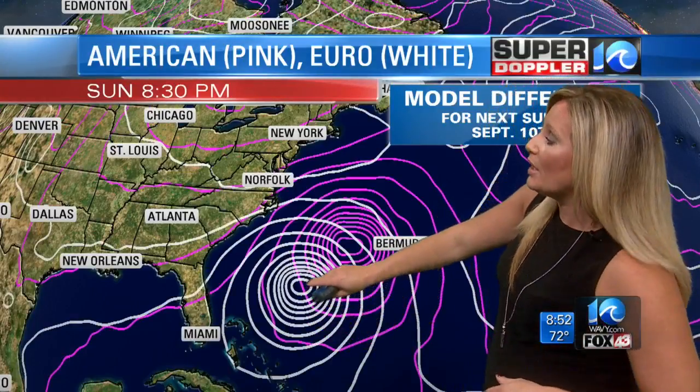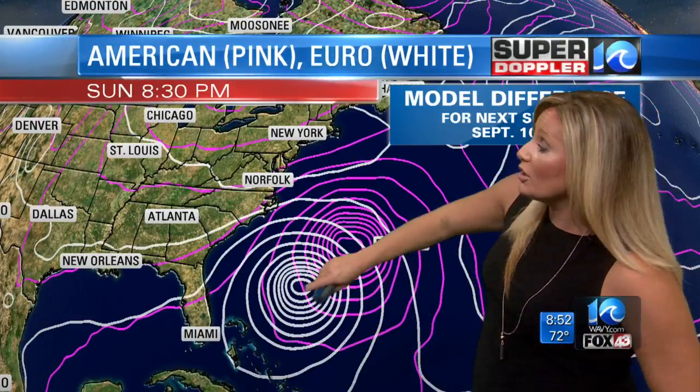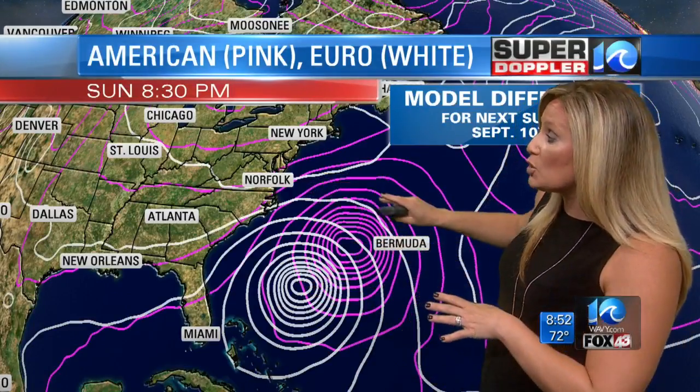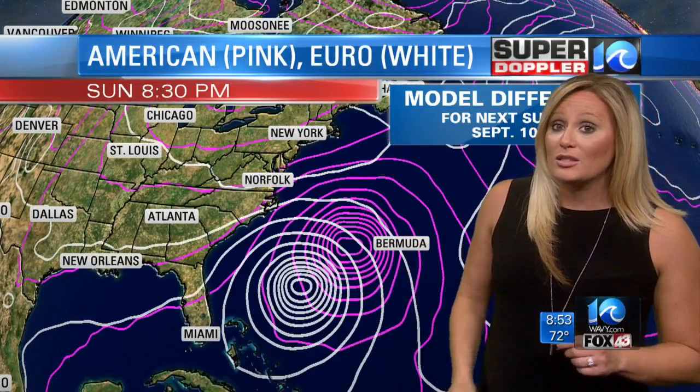Here's a look at the two models we talk about most often — the European model in white and the American model in pink. During the European model's last run, it was actually tracking down towards the Florida Keys, which is a notable difference. As for the American model, for the past several runs it's had it somewhere between the East Coast and Bermuda, but the landfall positioning has been very different. Now they're starting to become a little more consistent, taking us all the way out to next Sunday, September 10th. There will still be some discrepancies over the next few days, but what has remained very consistent run to run is the intensity — showing a potential category four, maybe even category five hurricane coming up the coast as we go into next weekend.